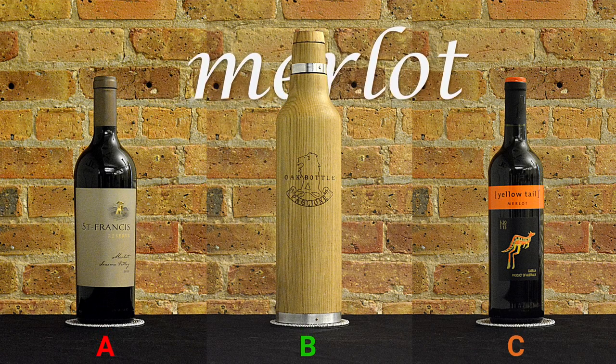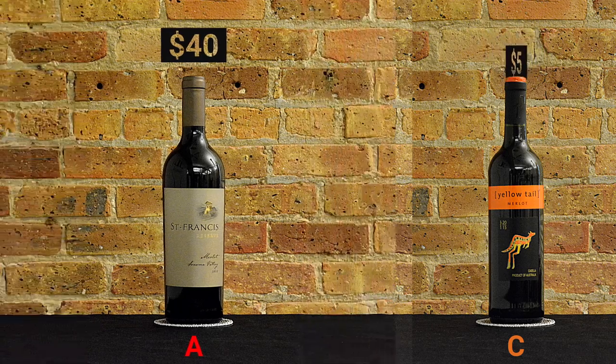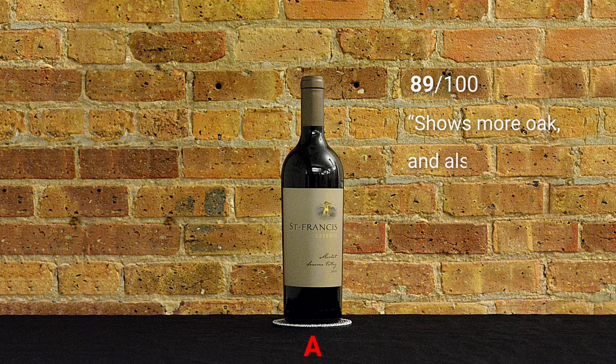These are three red wines that are made from the same variety but have different price points. The most expensive red wine is $40 — the 2012 St. Francis Merlot Reserve from Sonoma Valley, California. Wine Advocate magazine gave it 89 out of 100 points, calling it succulent.